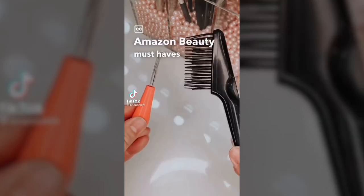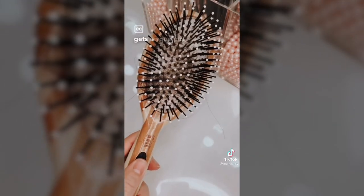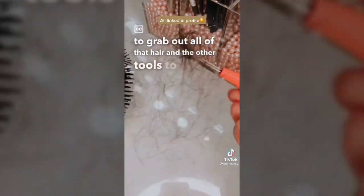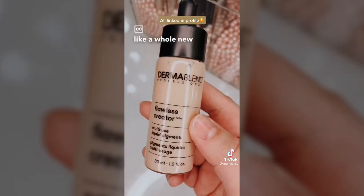Amazon beauty must-haves part 10: these are hairbrush cleaners. If your brushes get disgusting, you need this. You just take the rake tool to grab out all that hair, and the other tool to get rid of lint and dust that accumulates. It's seriously like a whole new brush.